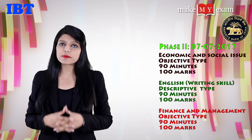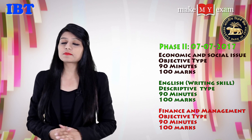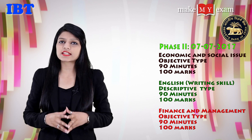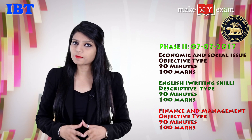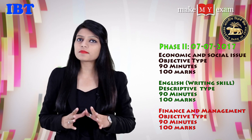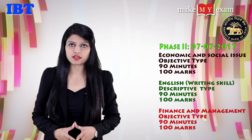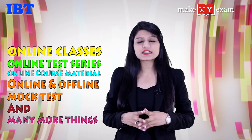The exam date for Phase 2 is 7th July 2017. The papers are: economic and social issues, which is an objective type paper of 90 minutes for 100 marks; English writing skills, which is a descriptive type paper of 90 minutes for 100 marks; and finance and management, which is an objective type paper of 90 minutes for 100 marks.